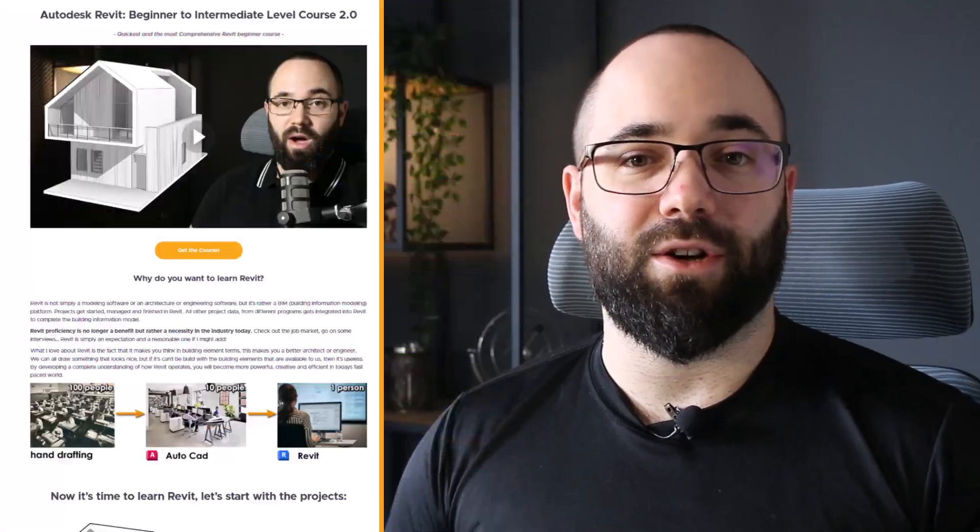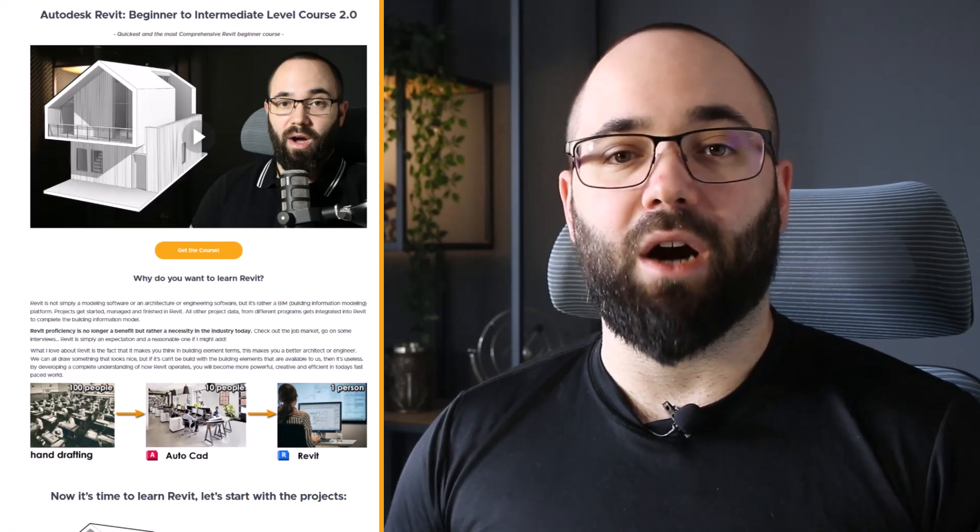We have only one course so far that's part of this certification. It's our beginner to intermediate level course — our most popular Revit course. As part of this certification program, we have added some additional perks to that course. For example, as part of this ATC program or Autodesk certification program, you get software with the course.